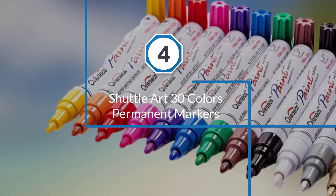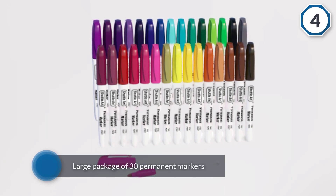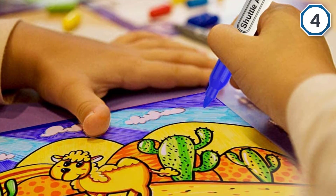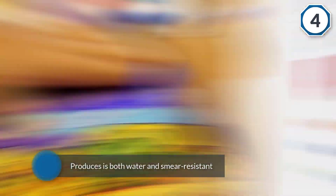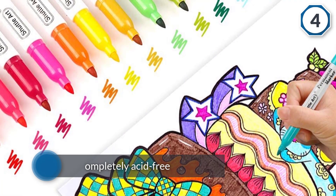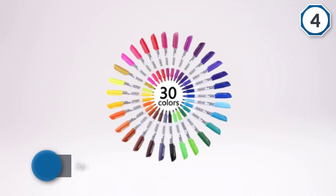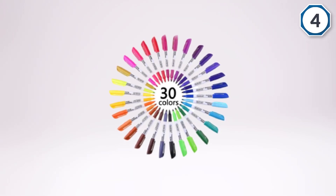Number four: Shuttle Art 30 Colors Permanent Markers. In order to solve the question of how to write on plastic tumblers, Shuttle Art offers a large package of 30 permanent markers in assorted colors. The pigmented ink each of these pens produces is both water and smear resistant. Most parents are fond of this marker because it has already responded to ASTM D4236 and EN71 for being completely acid free. Its vivid ink is formulated to dry up quickly and lasts for a long time. This is an excellent selection for detailed works such as writing, coloring, doodling, and drawing on multiple surfaces.